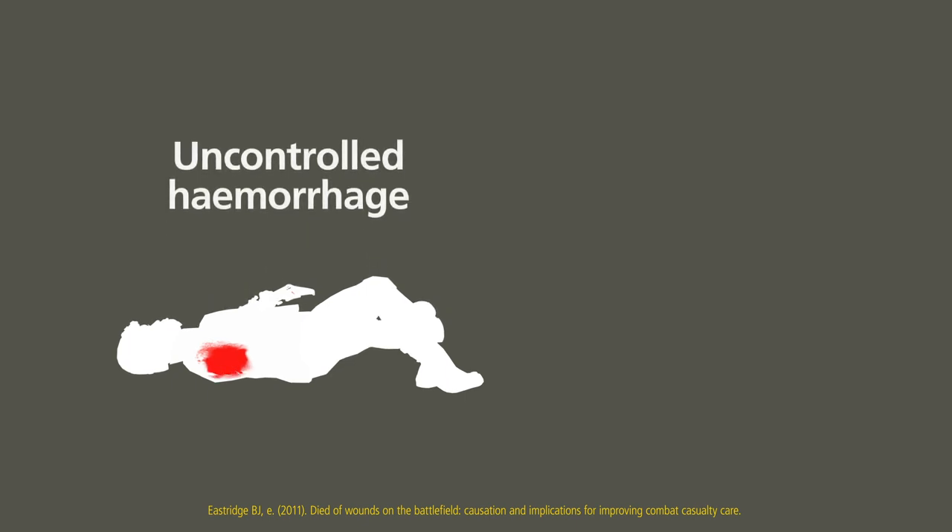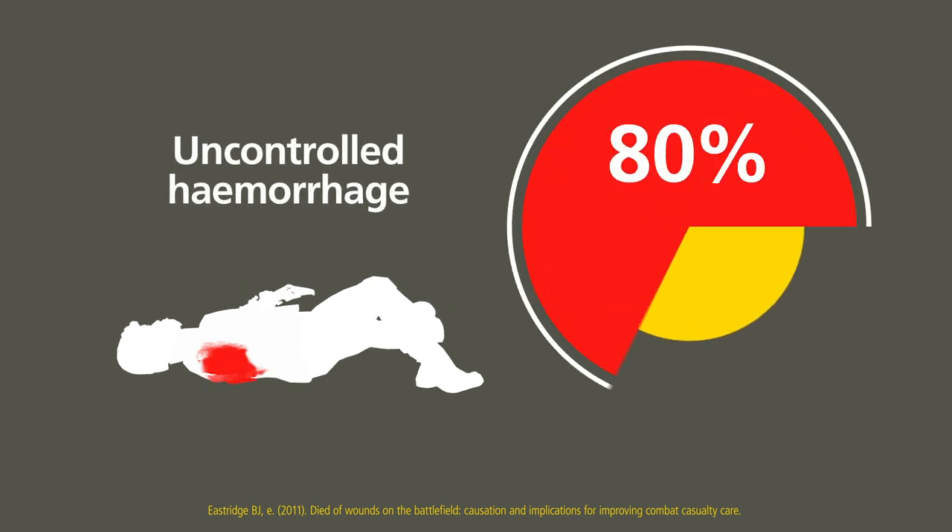Uncontrolled haemorrhage remains the main cause of death on the modern battlefield. 80% of preventable battlefield deaths are due to bleeding, consistent in studies from recent conflicts in Iraq and Afghanistan.